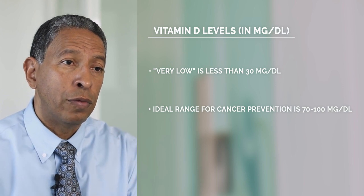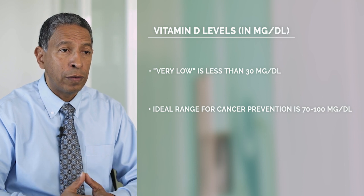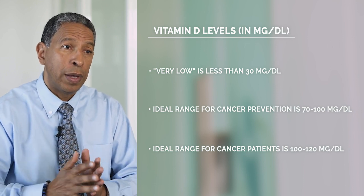So from 70 to 100 is ideal to prevent cancer. If someone has cancer, we want them to be as close to 100 and over — 100 to 120 will be the ideal range.